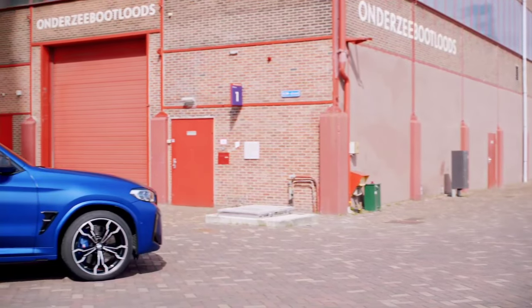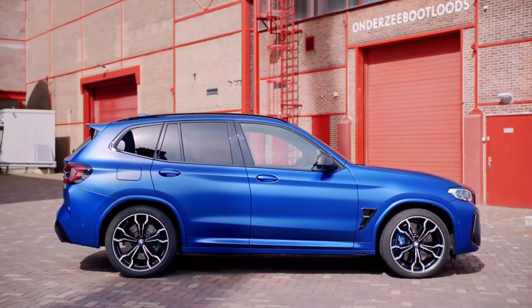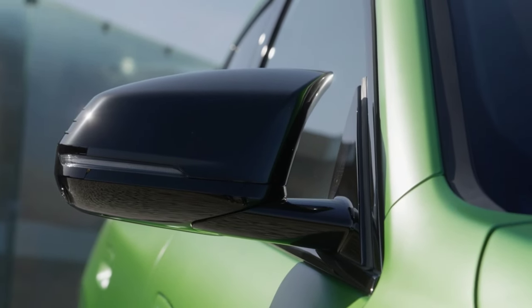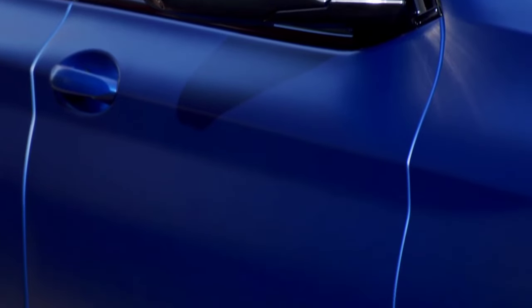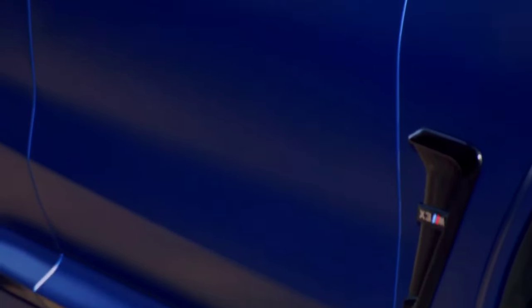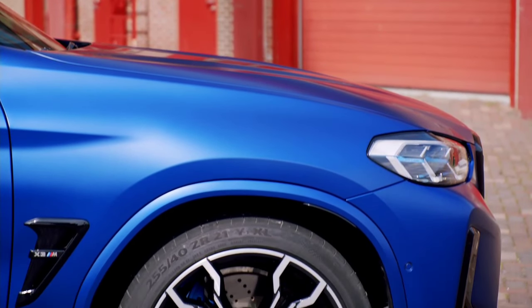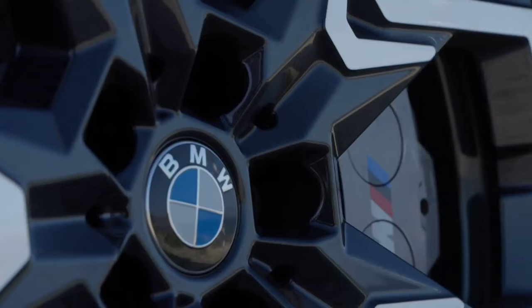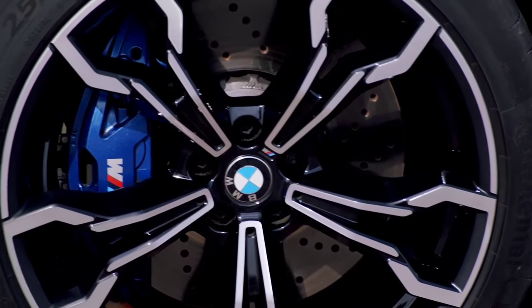The BMW X3 is considerably more expensive than the BMW X2, but it's larger, faster, and better equipped. If you're willing to shell out the extra cash, the X3 is an excellent option. That said, the BMW X2 offers incredible value for its price. After all, it's only a little less powerful, gets better fuel economy, it's easier to park, and it's still a BMW, so you can expect it to be lavishly appointed.